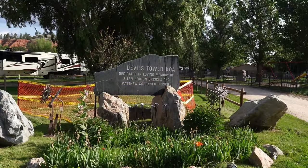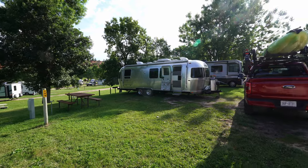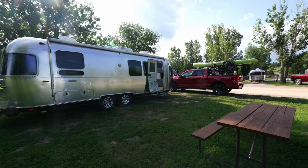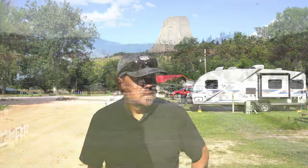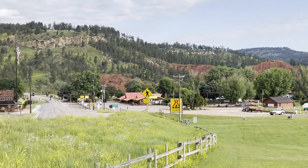We're at Devil's Tower, Wyoming and we're staying at the Devil's Tower KOA, which has been pretty nice. One of the things I really like about this KOA is the campsites are pretty good size, but they also have grass, which is something we've not seen in a while. A lot of the KOAs and other campgrounds we've stayed at have been gravel, so it's really nice. The dogs actually love the grass.